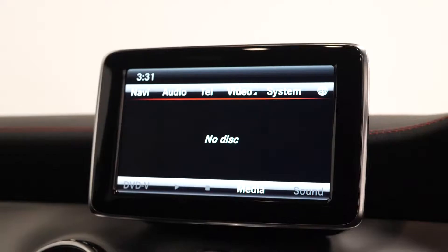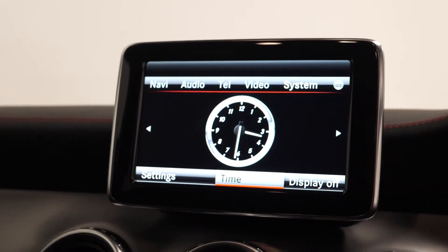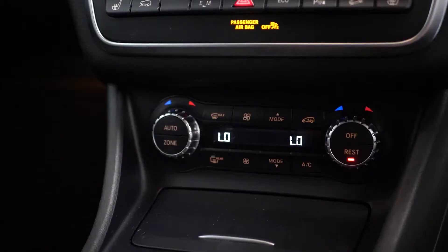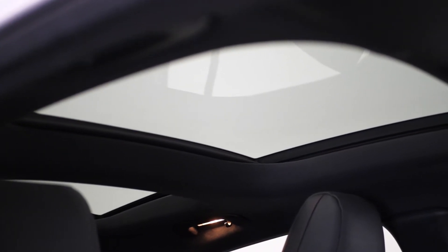Your 8-inch colour display screen where you can locate your FM radio, your Bluetooth, the satellite navigation and your dynamic select. You have the reversing camera and your front and rear parking sensors, your climate control, your illuminated door sill panels and your panoramic glass sunroof.